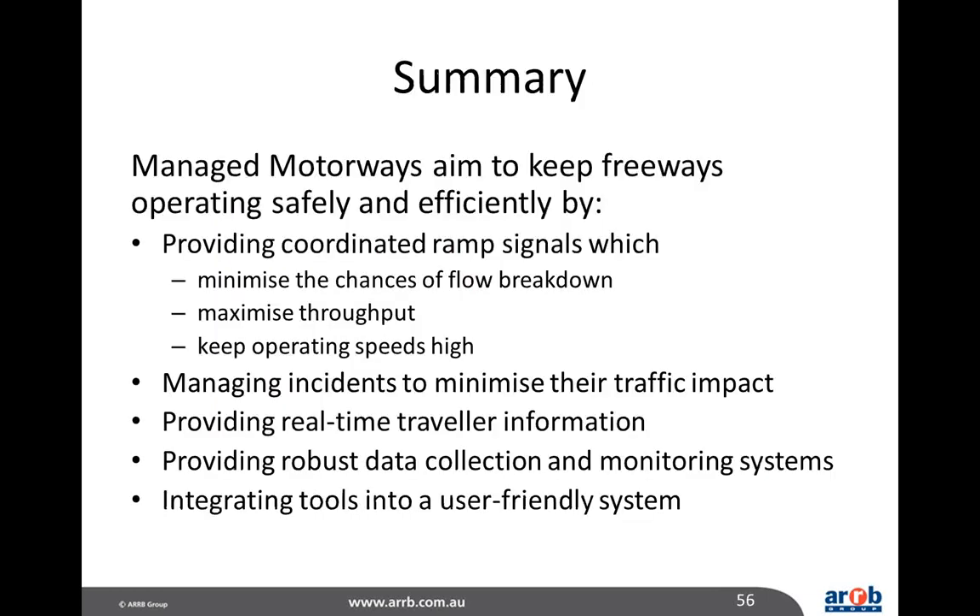In summary, managed motorways aim to keep freeways operating safely and efficiently by providing coordinated ramp signals that minimise the chances of flow breakdown, thereby maximising throughput and keeping operating speeds reasonably high. They also focus on managing incidents to minimise traffic impact, providing real-time traveller information, providing robust data collection and monitoring systems, and integrating all of those tools into a user-friendly system so that a traffic management centre can truly manage the freeway as effectively as possible.